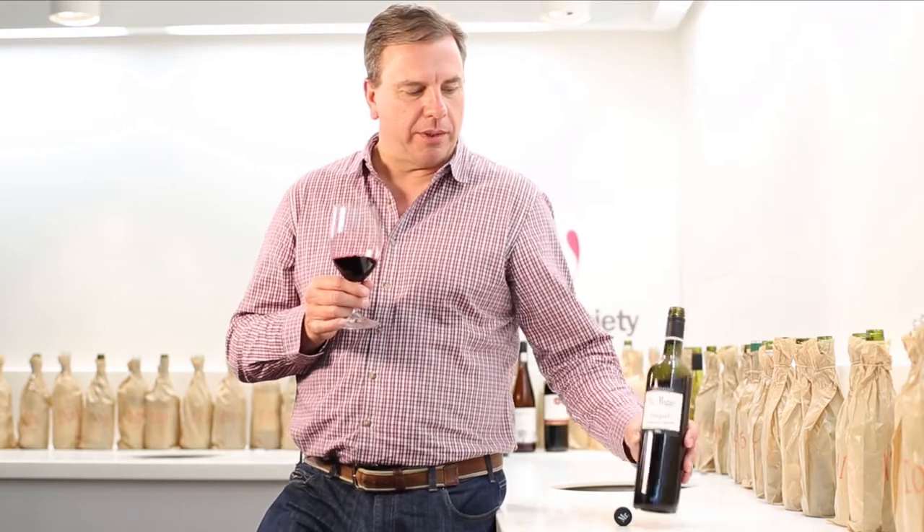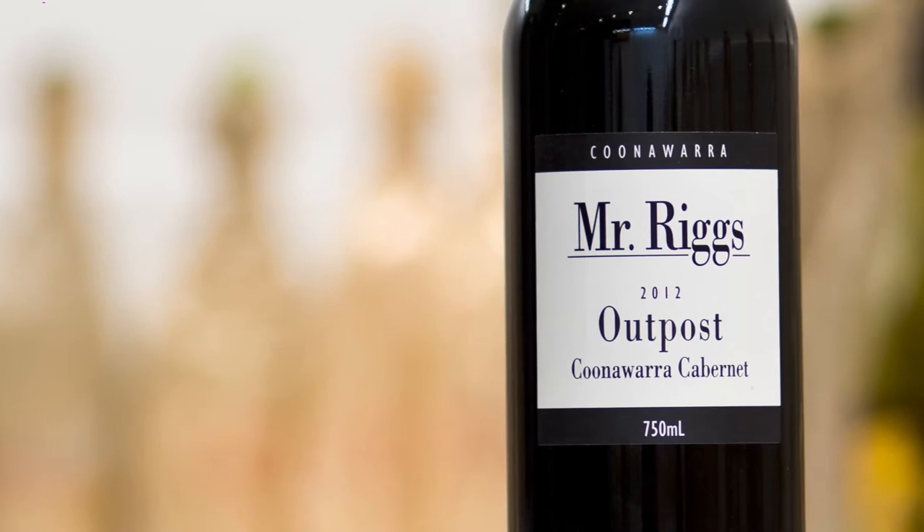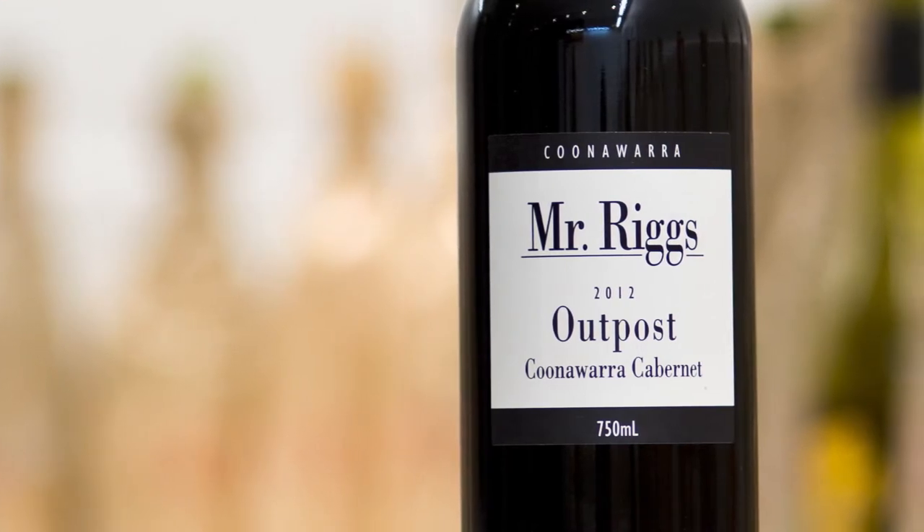Hello, my name's Ben Riggs, Mr Riggs Wine Company. This wine we're testing at the moment is the 2012 Outpost Cabernet, a new release. Very exciting 2012 vintage.